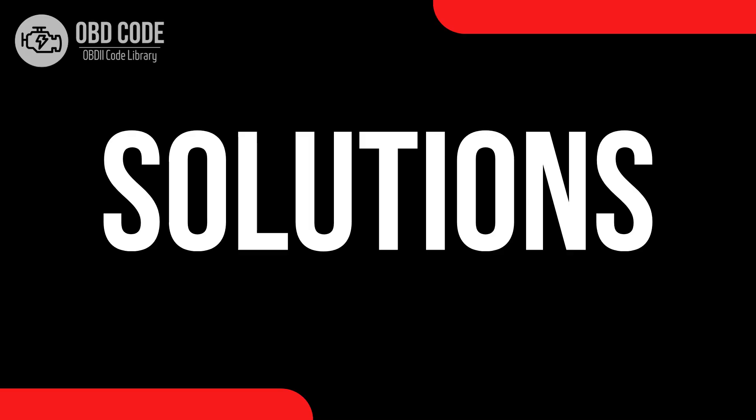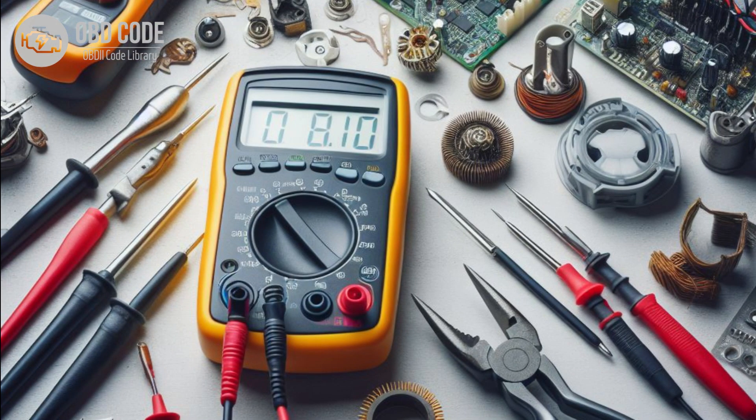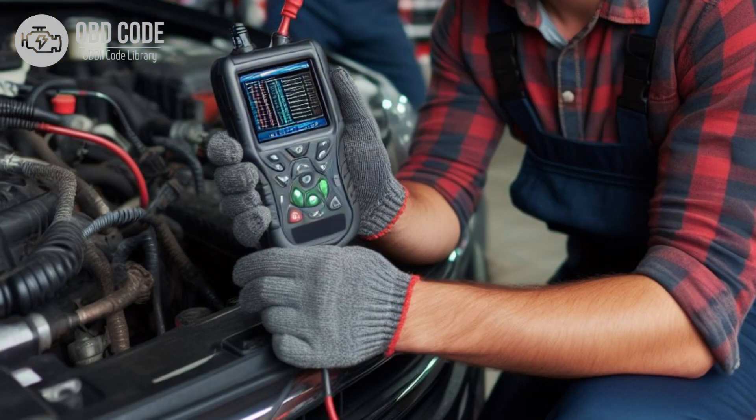Code solutions P0545: 1. Inspect the wiring and connectors associated with the exhaust gas temperature sensor circuit for damage, corrosion, or loose connections. 2. Repair or replace any damaged components as necessary. 3. Test the exhaust gas temperature sensor using a multimeter to verify its functionality. 4. If the sensor is faulty, replace it with a new one. 5. Clear the trouble code from the ECM's memory and perform a road test to verify that the issue has been resolved.